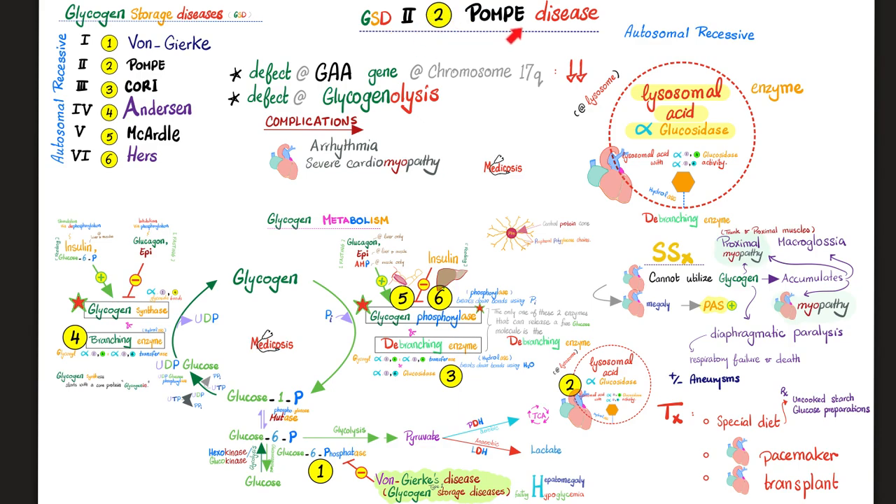Glycogen storage disease type 2, also known as Pompe disease: the defective gene is on chromosome 17 long arm. There is a deficiency of lysosomal acid alpha-glucosidase, also called lysosomal acid alpha 1 and 4 glucosidase, which also has alpha 1 and 6 activity — it can be thought of as a special de-branching enzyme in the lysosome. Missing this enzyme means you cannot break down glycogen to glucose, causing accumulation of glycogen in the heart — leading to arrhythmias, cardiomegaly, and cardiomyopathy. It also affects skeletal muscles causing proximal myopathy, the tongue causing macroglossia, and the diaphragm causing diaphragmatic paralysis, respiratory failure, and potentially death. Some patients have intracranial aneurysms, possibly due to muscle weakness in blood vessel walls.